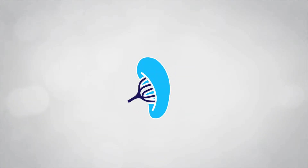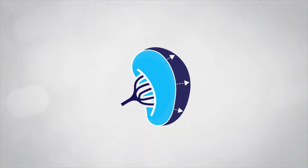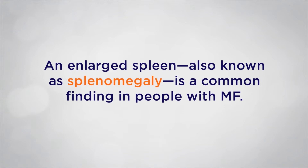The spleen is an organ located to the left of the stomach under the rib cage. The spleen helps filter the blood and fight infection. In myelofibrosis, the spleen may become enlarged — the medical term for this is splenomegaly.